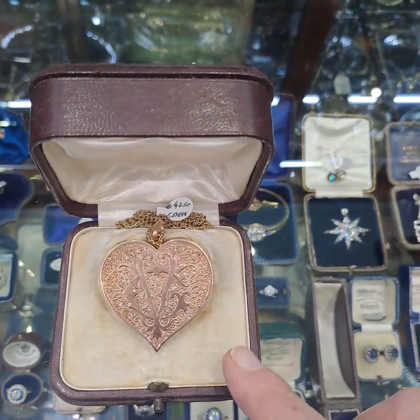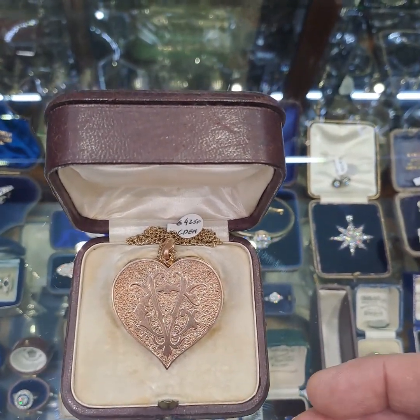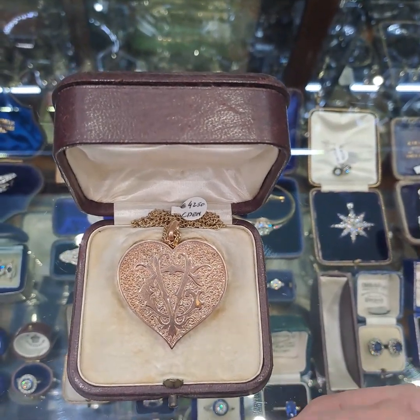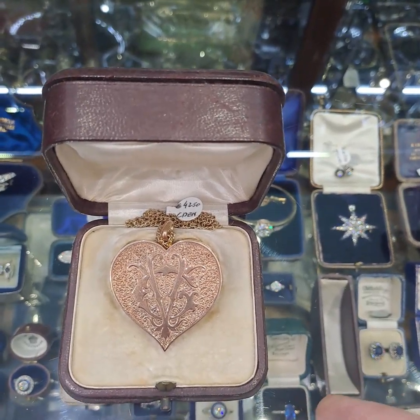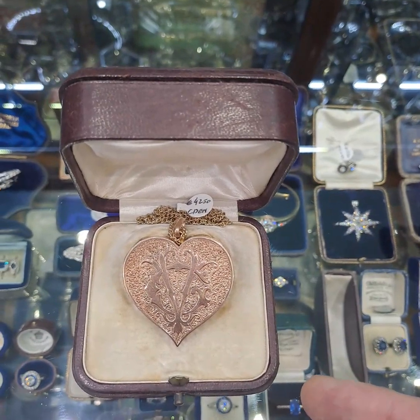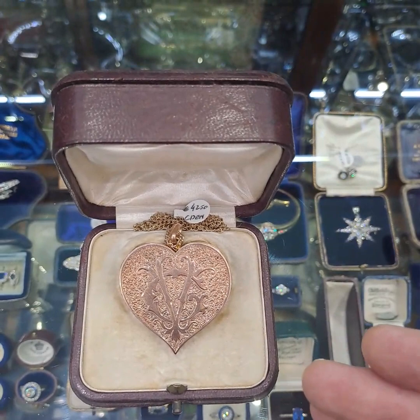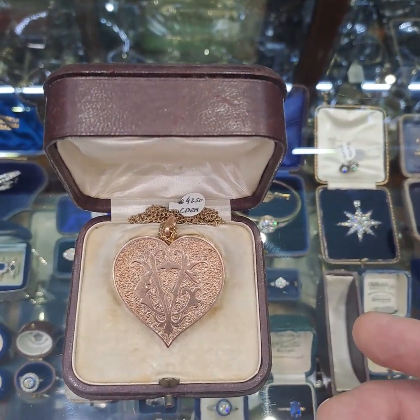This beautiful locket was made circa 1880. It's a really heavy weight and large locket, made in 15 carat yellow gold. 15 carat gold is very unusual because it was made in England up to about 1920, after which 15 carat gold became 18 carat gold. So 15 carat gold is very rare, and I think it's also the most beautiful colour of gold ever made.